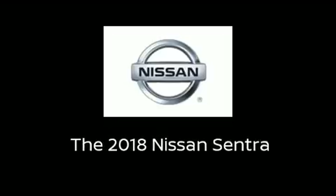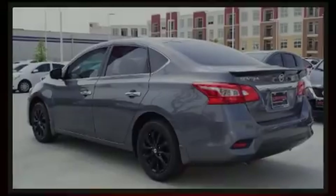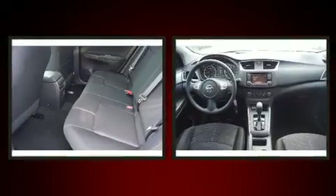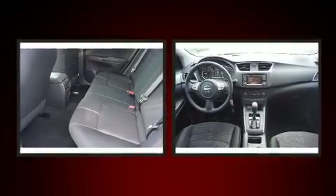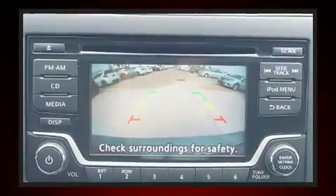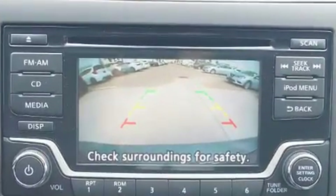Outstanding design defines the 2018 Nissan Sentra. This four-door, five-passenger sedan offers the features and options for which you've been searching. It features an automatic transmission, front-wheel drive, and a 1.8-liter four-cylinder engine.